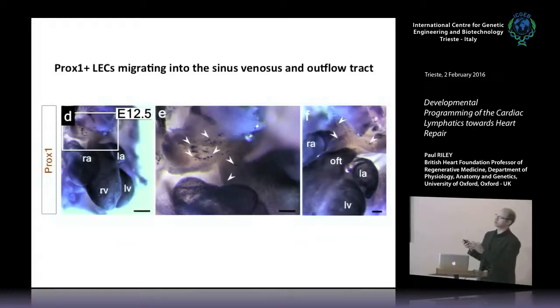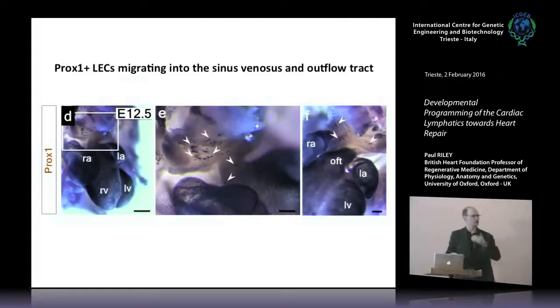If you look early in development, you can see these Prox1-positive cells migrating through the outflow region — they are from an extra-cardiac source, coming from outside the heart and migrating in through the outflow tract region. We have images from the embryo proper showing these cells migrating from regions in the mesoderm but also aligning with where the somites are forming. These extra-cardiac cells are coming in and contributing to this process of early lymphangiogenesis.